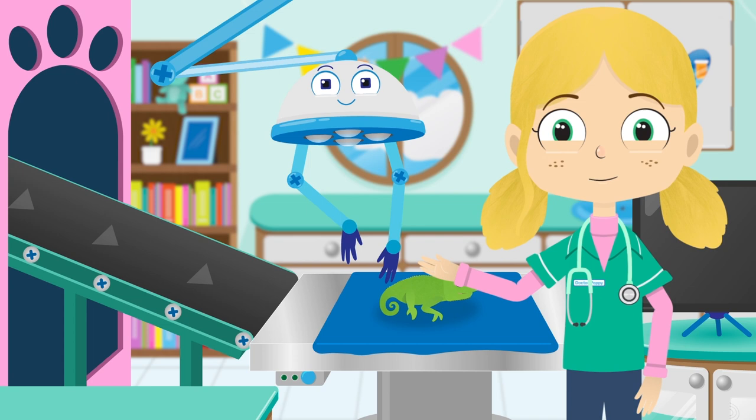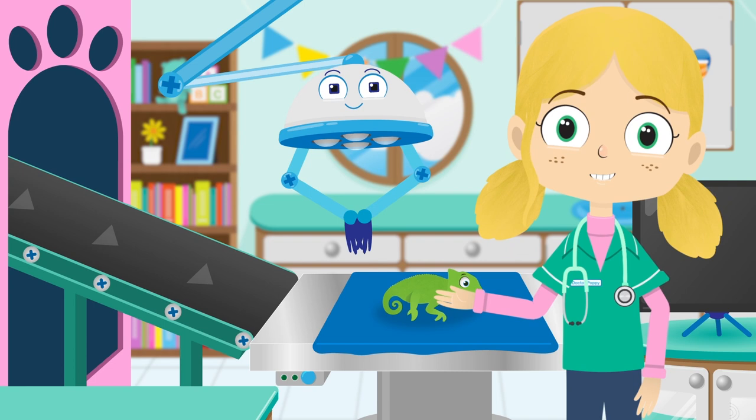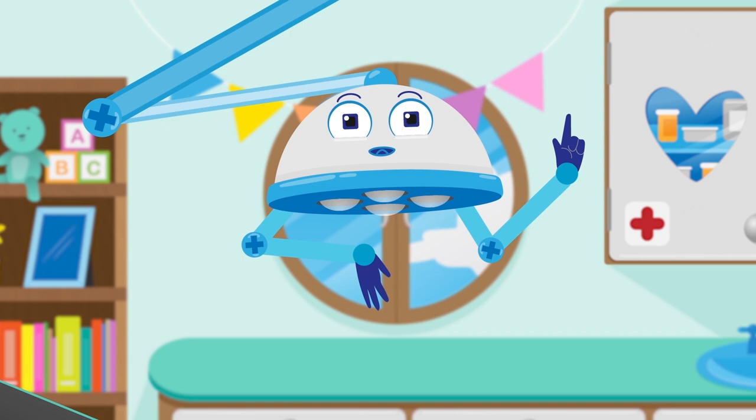Hey guys, meet Robbo. Hello everyone. Robbo is my friendly robot helper here in the treatment room. That's right. I've got all of the tools that we need to help the animals feel better again.